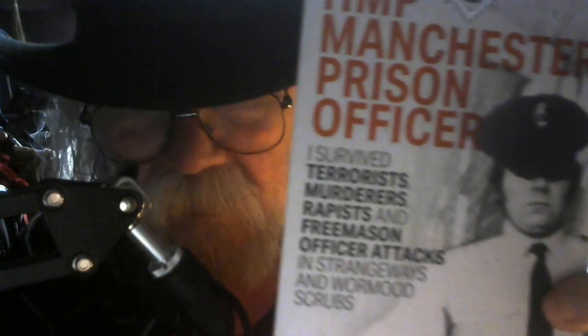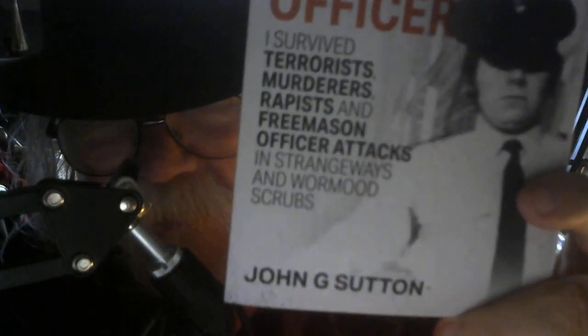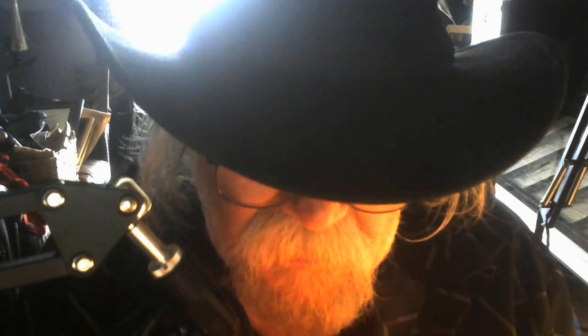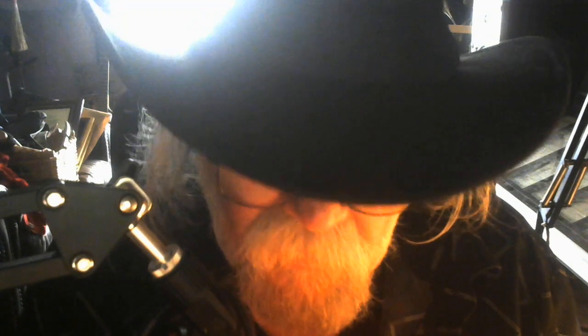As part of this talk about the segregation unit, I'm going to play you a little excerpt from the audio version of my book, recorded by Alan Turton, who was the actor who read it. The section I'm going to play is about my evening night shift on New Year's Eve on the block at Wormwood Scrubs.